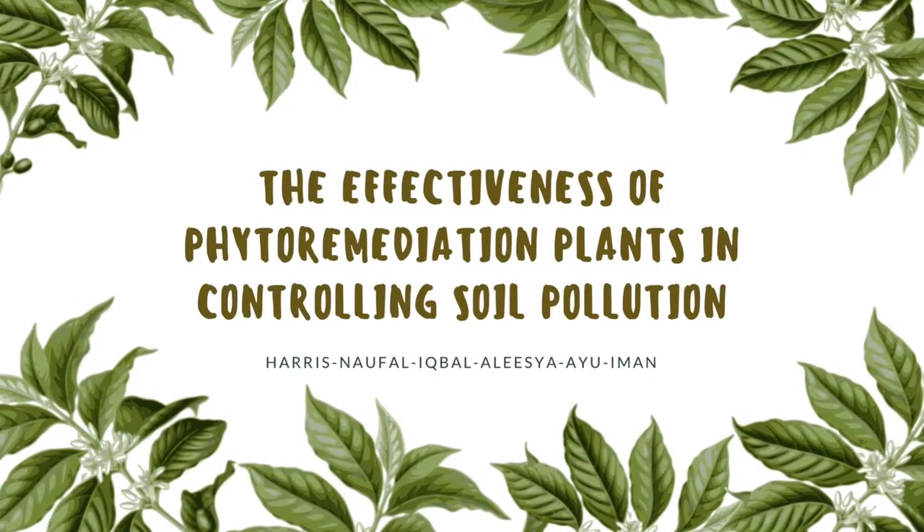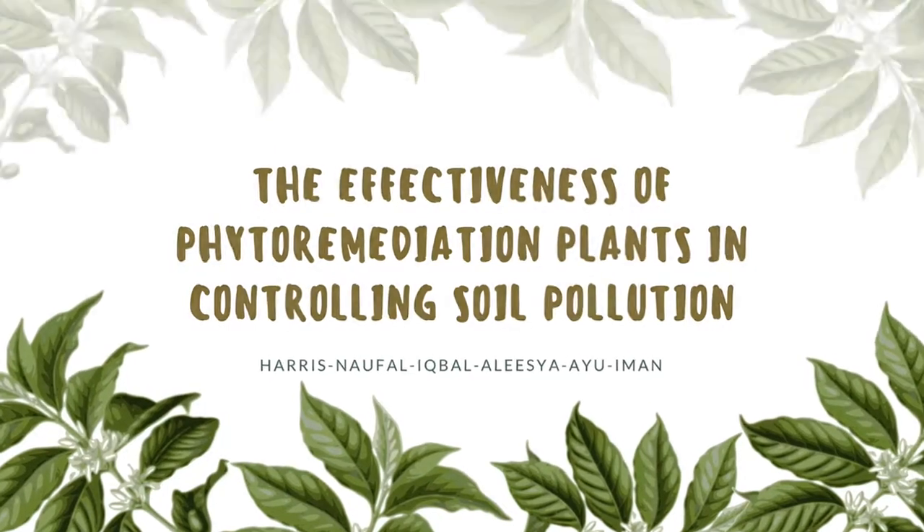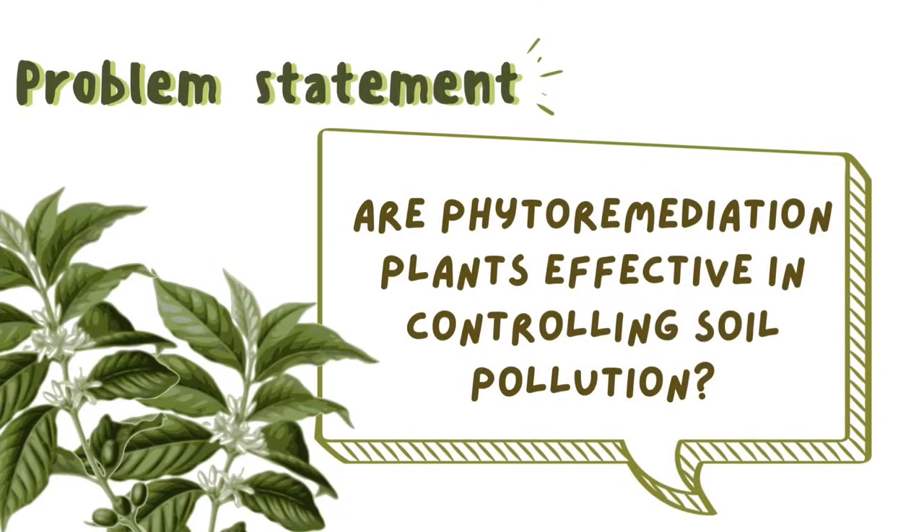Today we are going to see the effectiveness of phytoremediation plants in controlling soil pollution. What is phytoremediation? Phytoremediation is one of the treatment methods which uses plants for the purpose of degradation, extraction, or elimination of pollutant substances from soil and water. To begin the experiment, let us see the problem statement: Are phytoremediation plants effective in controlling soil pollution?